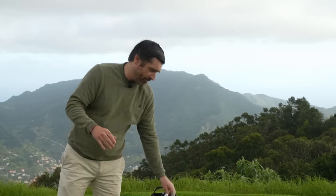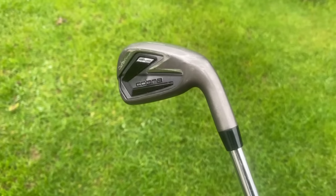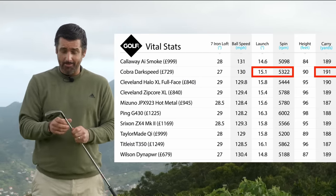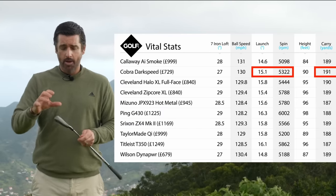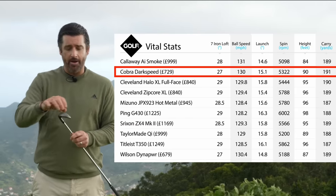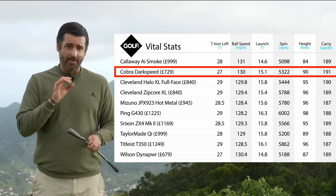My overall favorite in the performance category was the Cobra Dark Speed. For me, it just had the perfect combination — it wasn't necessarily standing out in individual areas, but the perfect combination of launch, spin, and distance made it a real rocket ship. What Cobra have done from a tech point of view is add three grams of foam rather than seven grams of polymer that was in the Aerojet iron. That's allowed them to move the center of gravity to optimize launch and spin conditions. And they've done a really good job. The Cobra Dark Speed irons are my best performing irons in the game improvement category for 2024.